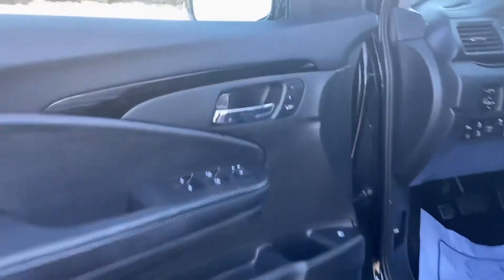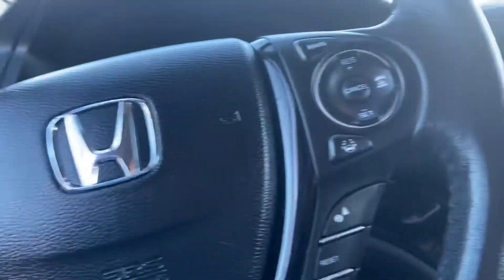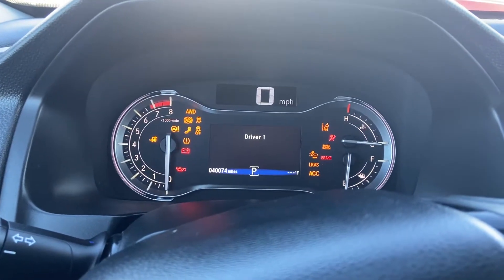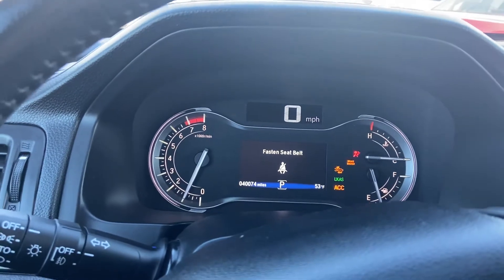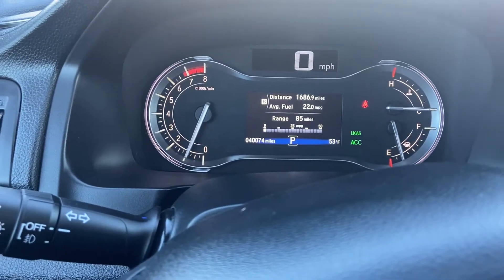Right off the bat, you've got your memory seats right here. Let's turn her on — starts up, no problem, no funny noises, no check engine lights. We've got about 40,000 miles on this car.